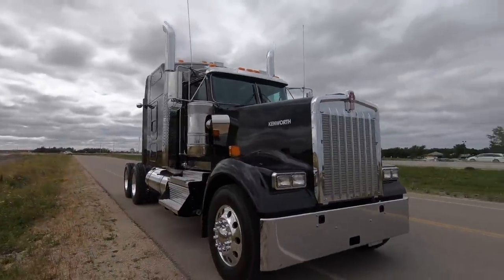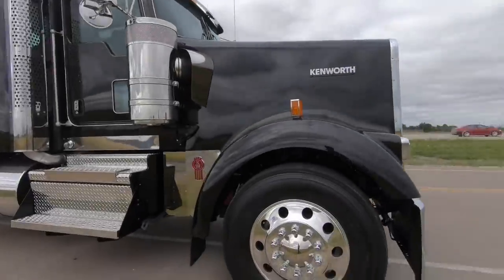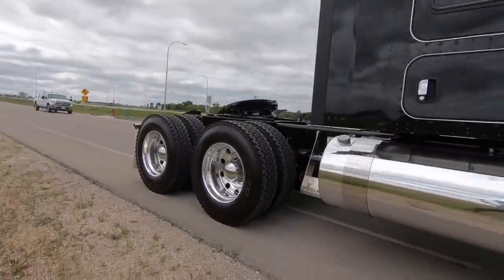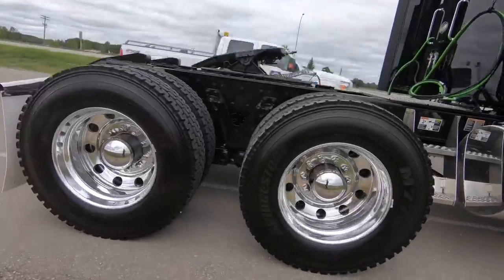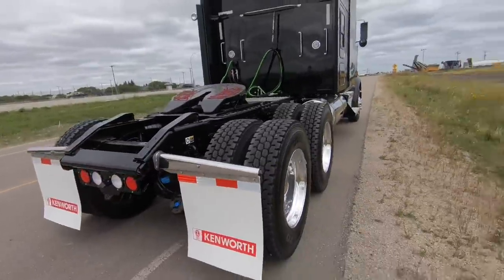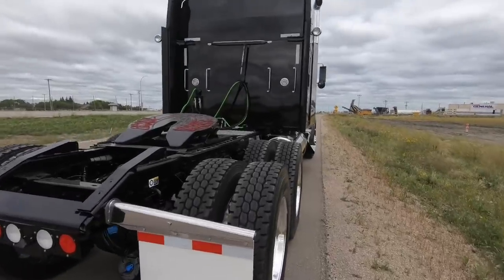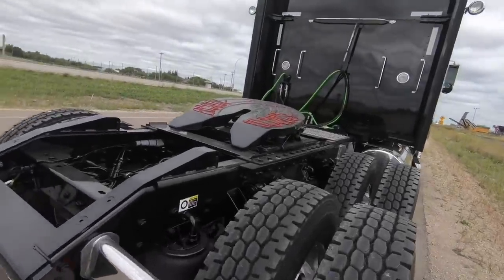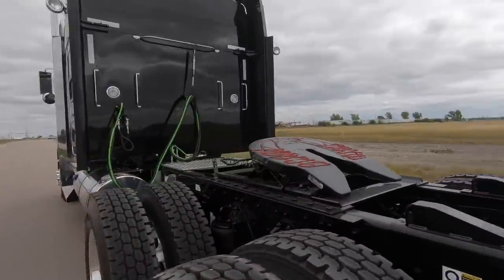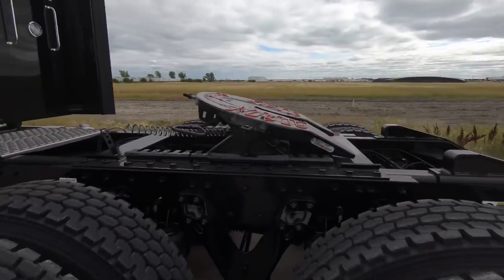This truck has a 565 Cummins, 18-speed transmission, 13,200-pound front axle. It's got Super 40,000 rear axle, four-way lockers, and 391 gears on 24.5 rubber. It's on Bridgestone M770s on the drives. We've got a Holland 35-ton 24-inch slide fifth wheel, and I believe it's around an 8 or 9-inch ride height.